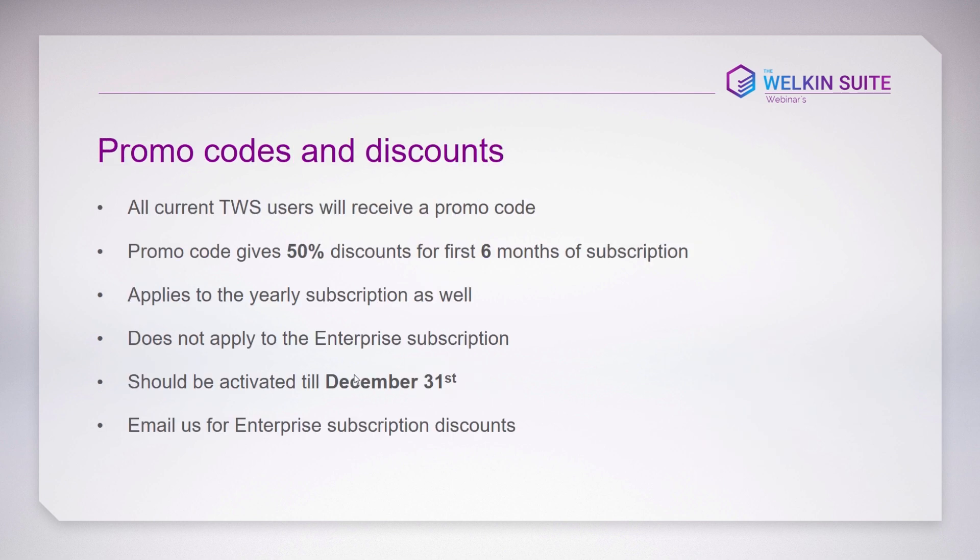We are very thankful for your support, which is why we'll be providing current users with promo codes and discounts. The day before the release, you'll receive an email with an individual promo code giving you a 50% discount for the first six months of your subscription. This promo code also applies to yearly subscriptions but not to the enterprise plan. Promo codes must be activated by December 21st. For enterprise discounts, email us and we'll discuss options.